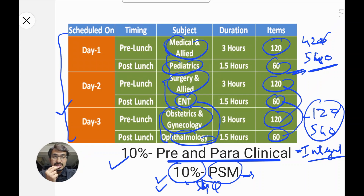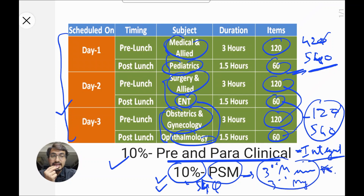From all of this, what we can infer is that the pre-final and final year subjects are very, very important right now. So let's start with the strategies, discussing all the year subjects one by one.